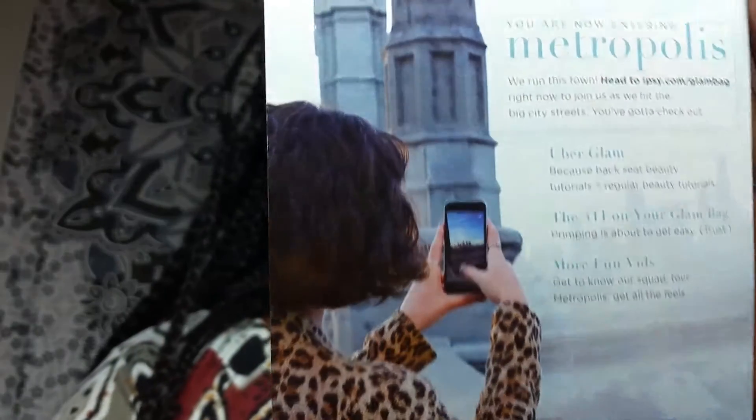The back of it says 'We run this town — head to ipsy.com/glambag right now to join us as we hit the big city streets.' You got to check out Uber Glam because back seat beauty tutorials, regular beauty tutorials, the 411 on your glam bag — primping is about to get easy, trust, and more fun vids. Get to know our squad, tour Metropolis, get all the feels. That's the back of the little postcard.